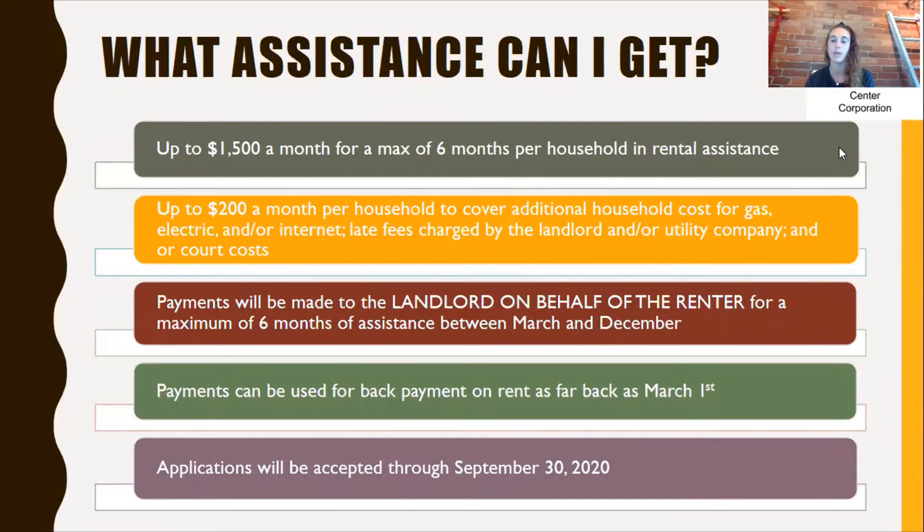So what assistance can you get with this program? You can get up to $1,500 a month for a maximum of six months per household in rental assistance. You can also get up to $200 a month per household to cover additional household costs for gas, electric, and/or internet, late fees charged by the landlord and/or utility company, and/or court costs. The payments will be made to the landlord on behalf of the renter, so if you're a renter applying, the payments go directly to your landlord.